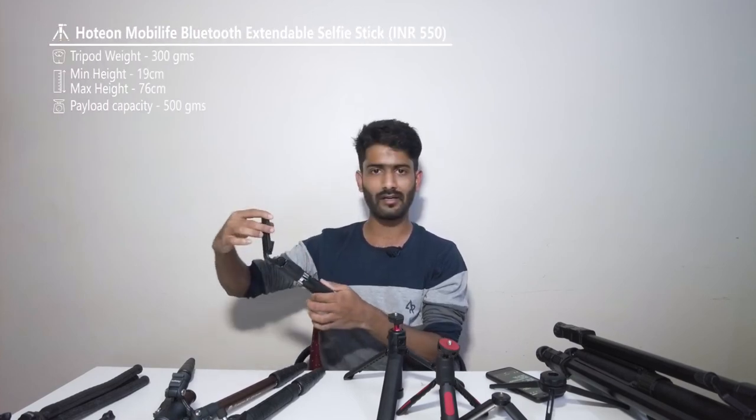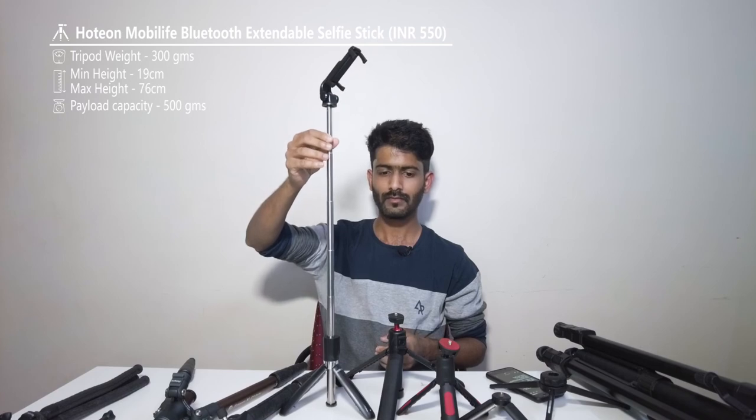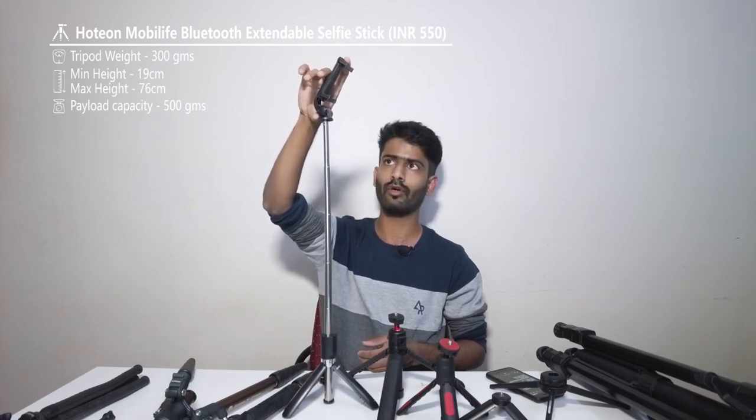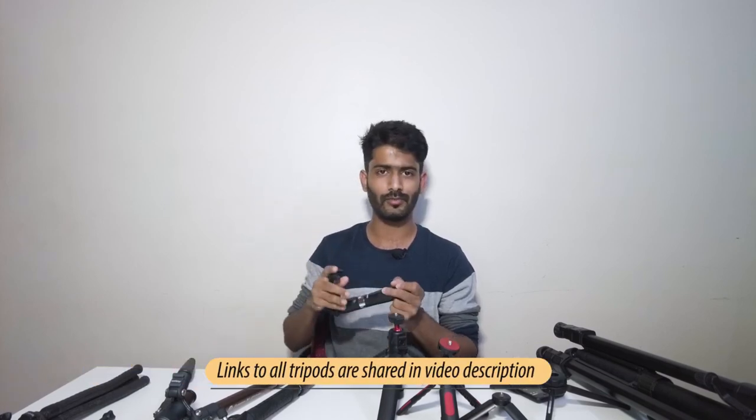As a bonus, if you're only interested in a selfie stick for smartphones, there are dedicated selfie stick tripods that come with built-in phone holder mounts. These fold out into a tripod as well. The limitation is they can only hold smartphones due to the built-in attachment. If you don't own a GoPro or DSLR and only need to hold your phone, this kind of selfie stick tripod is a valid option.